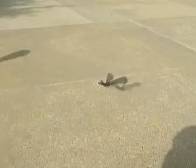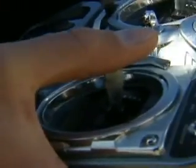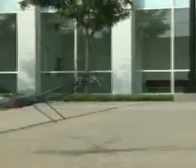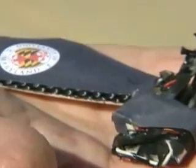He can control their flight with a radio transmitter. These $500 prototypes are capable of being launched from the ground, and these flying machines are as small as three inches across.